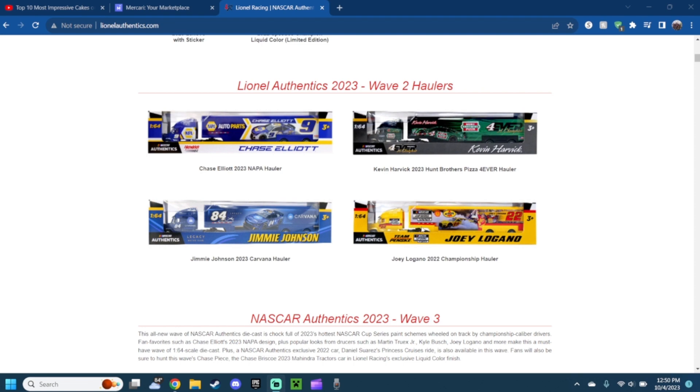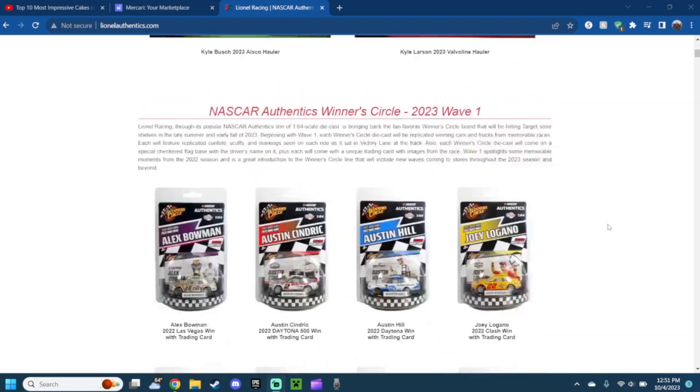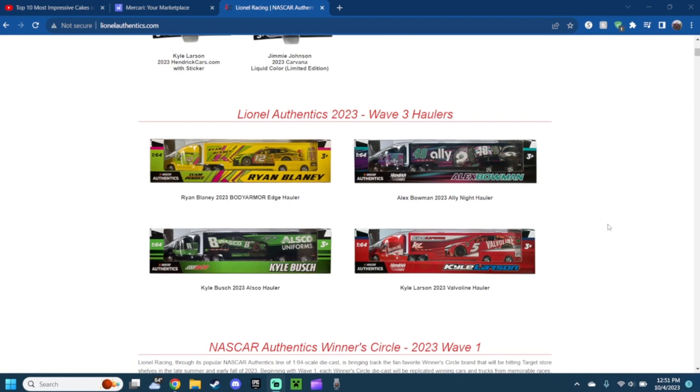Next up we have the 2022 Champion Joey Logano hauler. You got the NASCAR Cup Series champion logo, Pennzoil Shell, and of course the classic shell car colors — red, yellow, and red. You can see Joey Logano right there with his car. It looks pretty amazing and it's actually pretty nice.